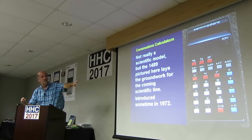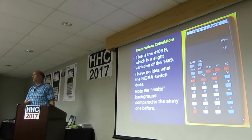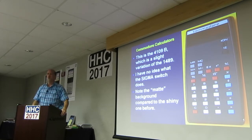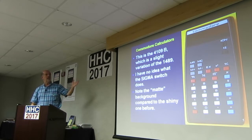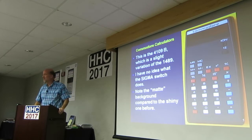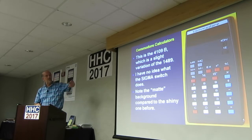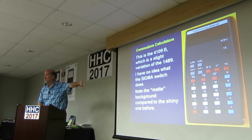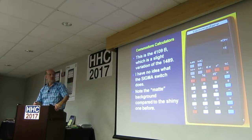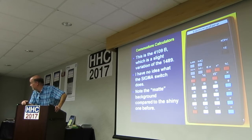That's not a scientific, but you see the red, white, and blue buttons? This is the 4109B. It's got memory. It's a slight variation of that 1489. I have no idea necessarily what the sigma button does — maybe it sums when you hit the memory button instead of storing. But it has a matte background faceplate, not a shiny one. It could be grand totals. I have never seen this in the flesh, so I haven't had a chance to play with it.